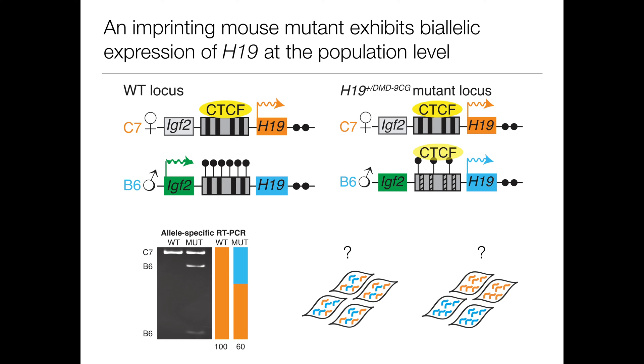Once we established that our assay worked well for wild-type mice, we wanted to look at an imprinting mouse mutant. Specifically, we used a mouse mutant with nine CpG sites deleted from the differentially methylated region upstream of H19. We observed through allele-specific PCR that these mutant mice exhibited biallelic expression of H19, where 60% came from the maternal allele and 40% from the paternal allele, while the paternal allele of H19 is normally silenced in wild-type mice. The big question, though, was what was happening in each individual cell — were they all behaving the same and expressing the 60-40 ratio, or were some cells doing one thing and others doing another, averaging out to the 60-40 result?